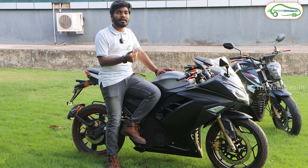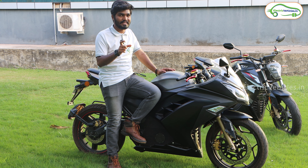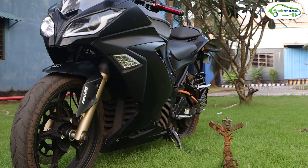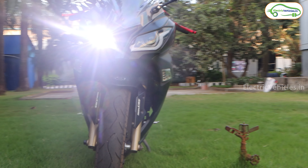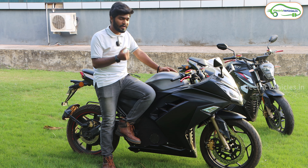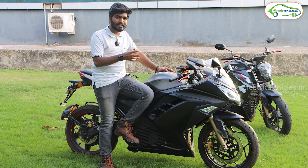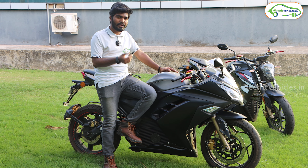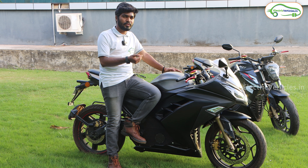The motor and controller are made by Foxconn — the same company that assembles Apple devices in India. When you switch on this electric bike, you can hear a small fan sound coming from the controller, which is air-cooled with fans to cool it down. When you turn off the electric bike, the controller switches off as well.